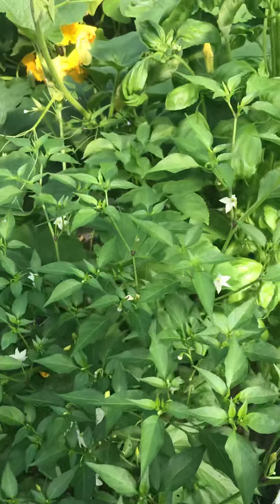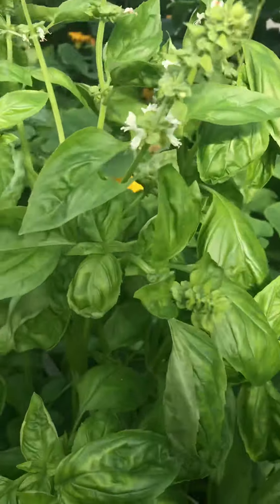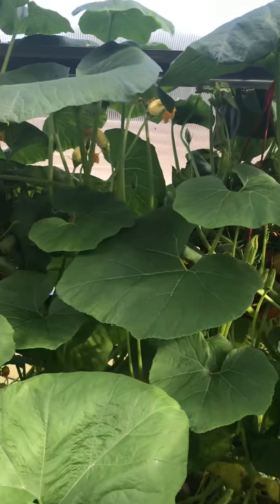We planted some more chillies. We have some basil which I haven't actually done anything with yet — I need to pick some before it goes into flower. There are some strawberry baskets in the back and we had a great crop from them.